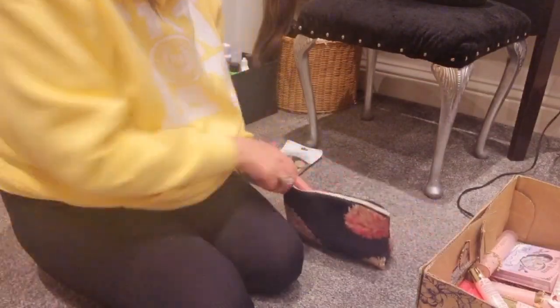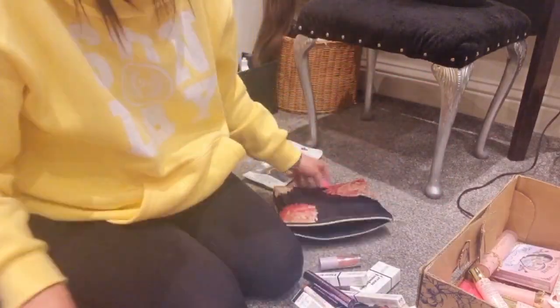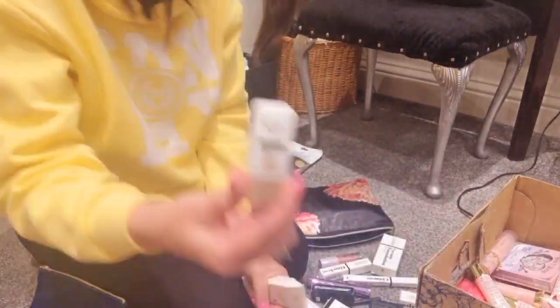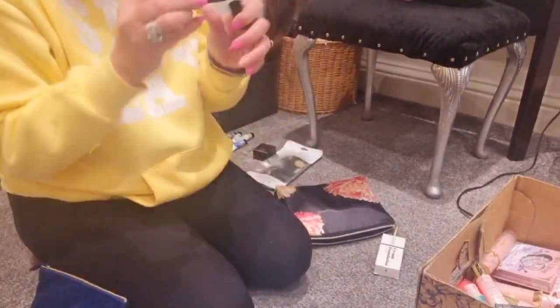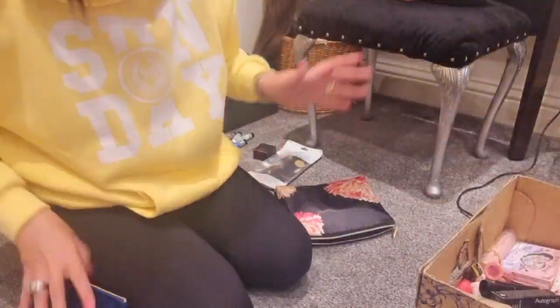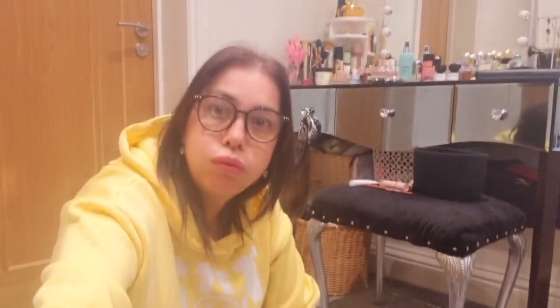Now for these couple of bags — this bigger one first. Oh my god, again this is stuff from subscriber boxes and what my subscribers have sent me. It's just overwhelming, it really is. I'm going to get my packing cubes and sort everything out.